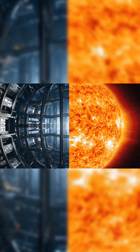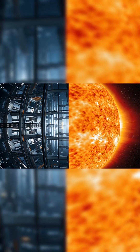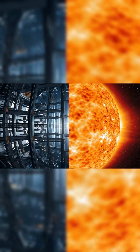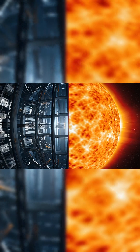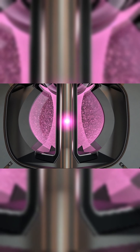Fusion — the same process that powers the sun — could provide limitless clean energy, but replicating it on Earth is a major challenge. The UK's approach involves a tokamak reactor using powerful magnets to contain superheated plasma.